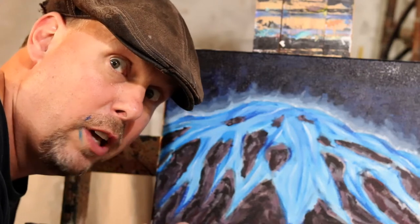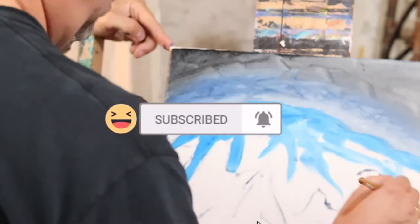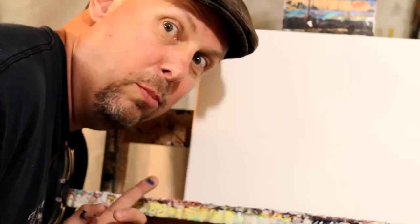Alright, today we're going to learn how to paint a blue volcano. So the question of the day is which country has glaciers and volcanoes? Alright, today we're going to do a painting of blue lava.